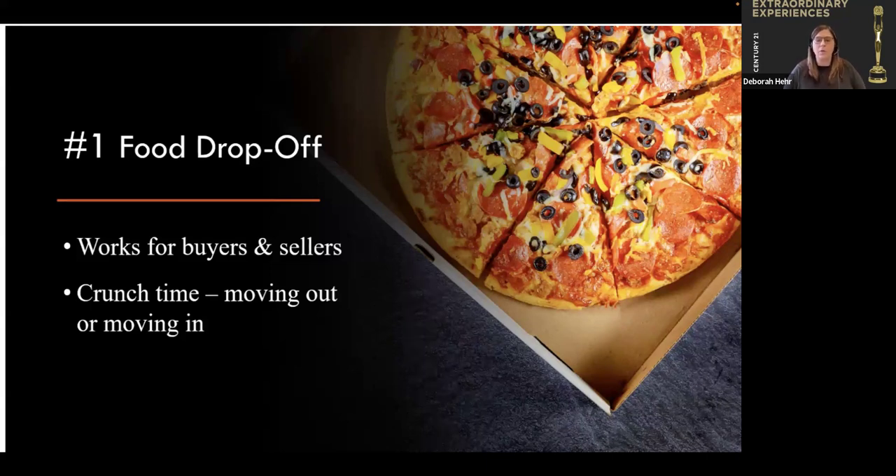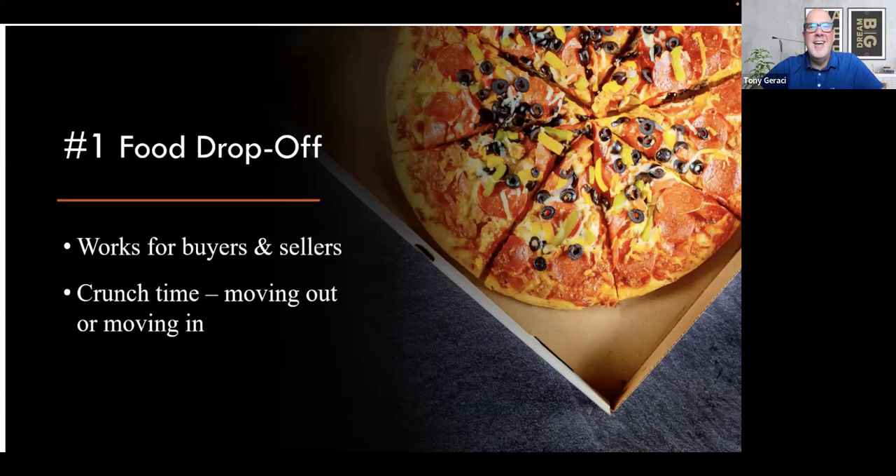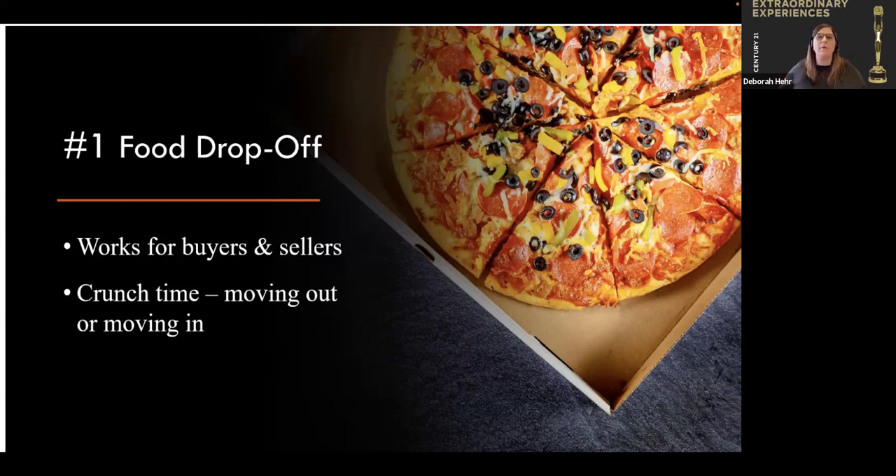Not only do you want to recruit and get referrals, but you want to keep the people you've worked with before so they'll give you additional referrals. One of the ways you can do that is a food drop-off, and it works for buyers or sellers. This is all going to depend on you creating a relationship with your buyer or seller so you know what they like. Maybe they're vegetarians or vegans — you can still give them pizza, just make it all vegetarian or white sauce. Listening to what your people like will help.